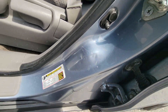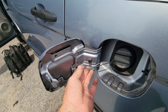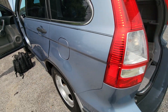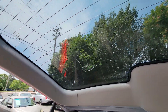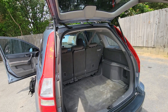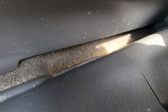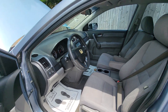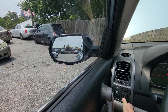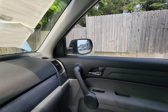Looks like some dings from the seat belt getting caught in the door. Looks like somebody made a little something here. There's that window too.